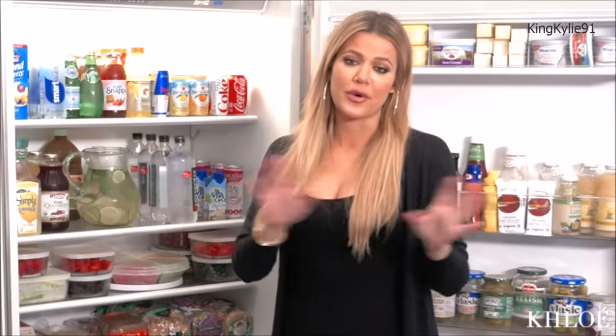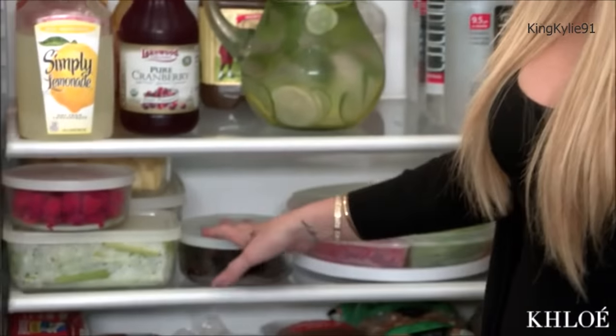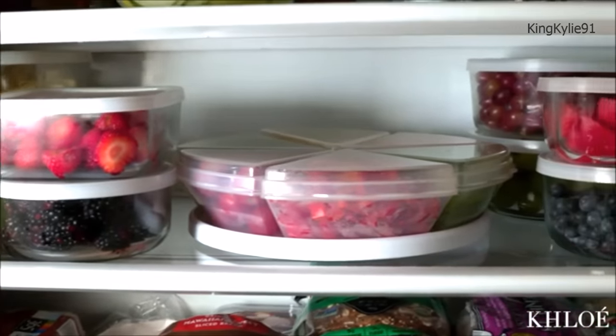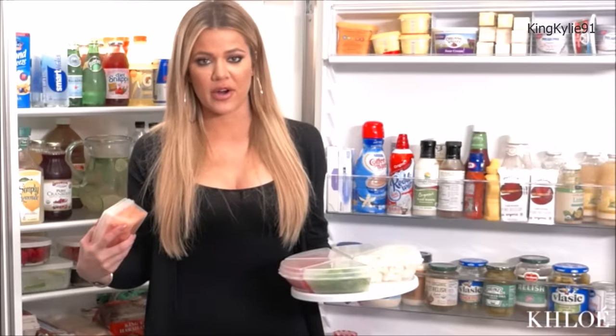I'm a big snacker — I love to graze throughout the day. So I have all my pre-cut veggies and fruits all the time: strawberries, blackberries, whatever. This is an awesome little device. I pre-cut carrots, bell peppers, tomatoes, or whatever and I always have these around, so if you're on the go and want to grab some carrots, you don't have an excuse when you're hungry.